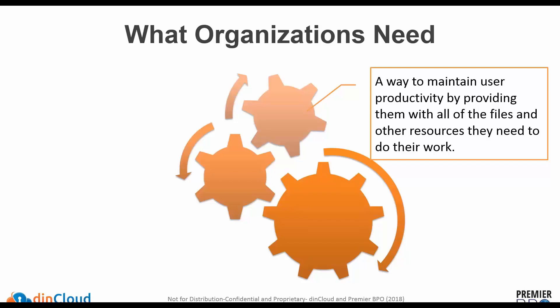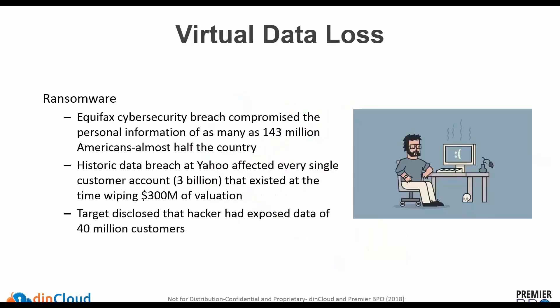A couple of examples around data loss: from a virtual perspective, we have Equifax, where over 100 million people's data was breached. With Yahoo, it wasn't just that three billion-plus people's data was compromised — with the Verizon acquisition, Yahoo actually lost over 300 million dollars in their valuation because of what Verizon detected.